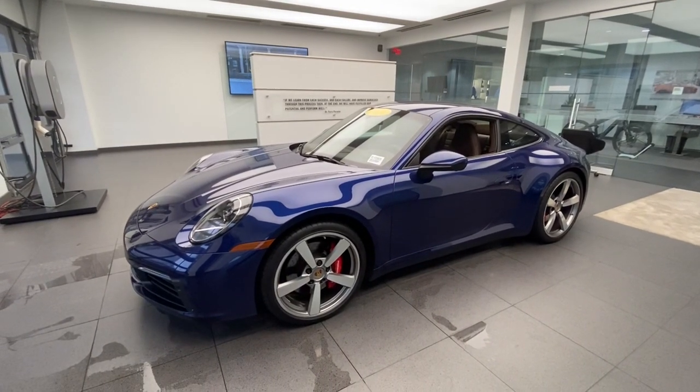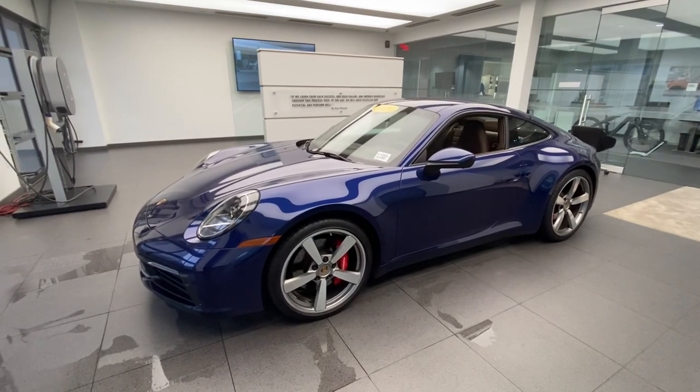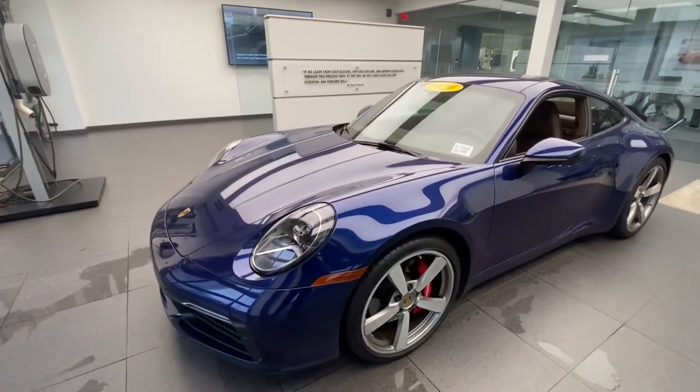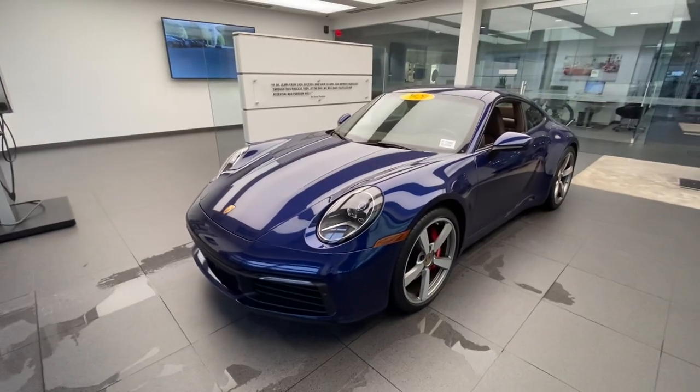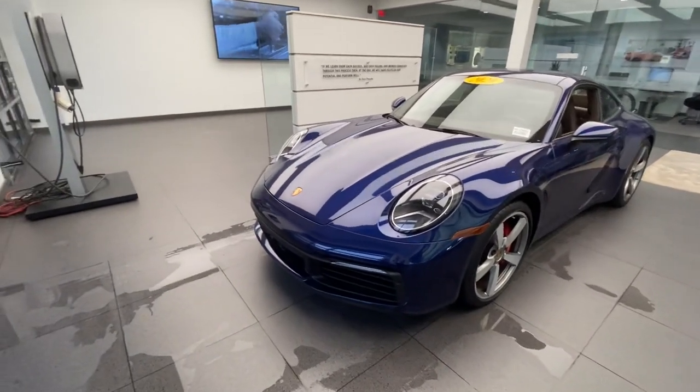This is the model code 992, introduced here in the US market as a model year 2020. The 992 is a complete redesign versus the previous generation 911, which was model code 991, produced here in the US market from model year 2012 to model year 2019. Looking here at the front, we can see the original front fascia design for the latest generation 911.